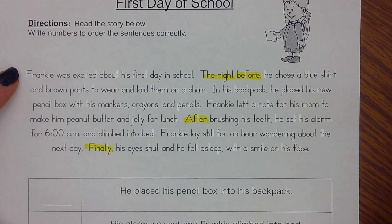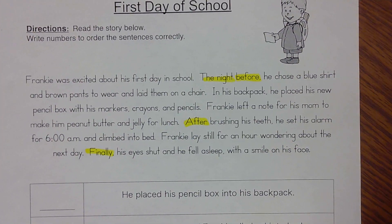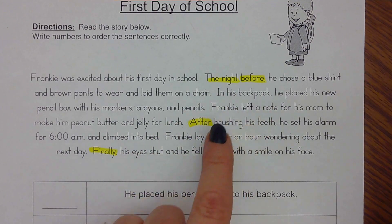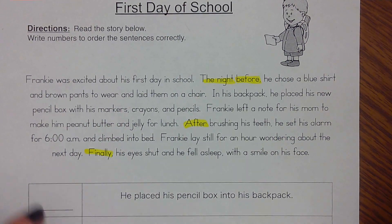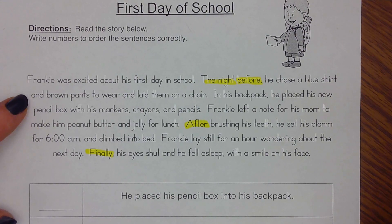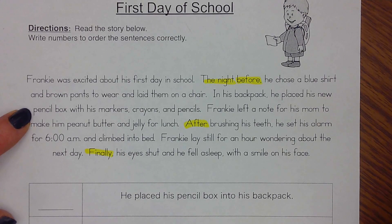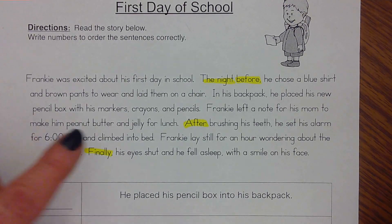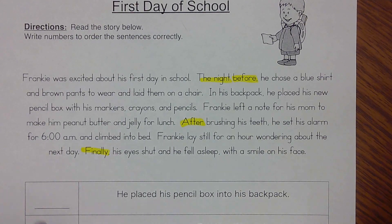So Frankie did a lot the day before the school day started — it talked about what happened at night for him. We found a few time order words: the night before, after, and finally. One thing I have to say about Frankie — boy, he is an organized kid. He was very organized with his supplies and very responsible by leaving his mom a note for what he should have for lunch.